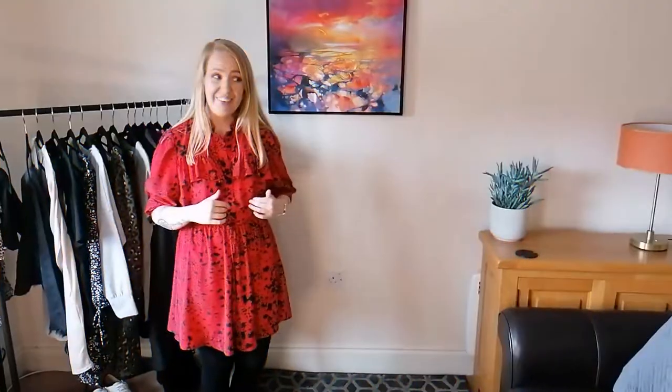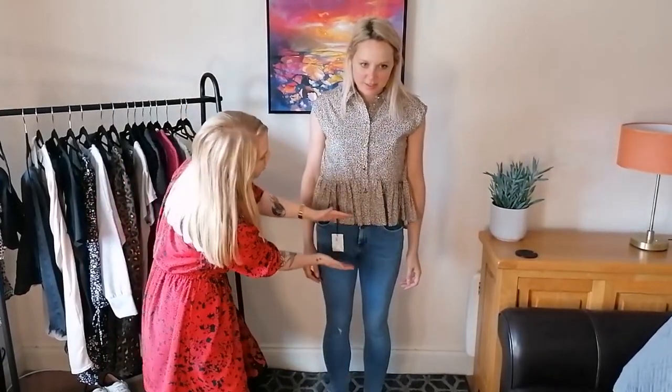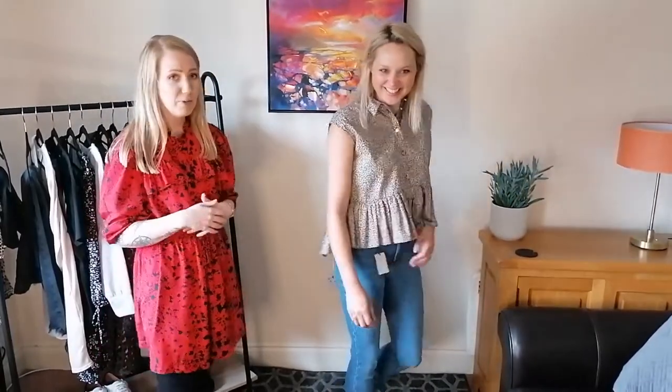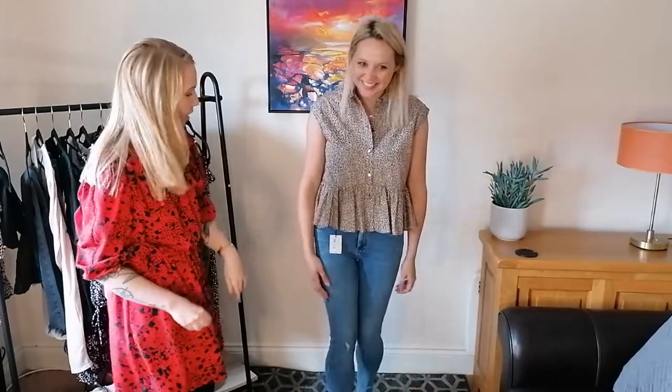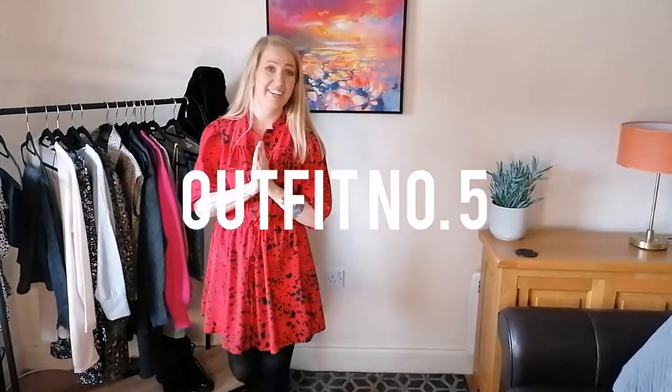Alright, next outfit — we're a little bit unsure of this one. We saw this top and I thought it was very cool, but it's actually quite a long short and it's a bit boxy. If we turn around it would actually look really nice, but I don't think that'll solve the problem. This happens sometimes — you see something on the hanger and it's not quite what you thought it would look like. Anyway, we're on to the next one and this one is really exciting!